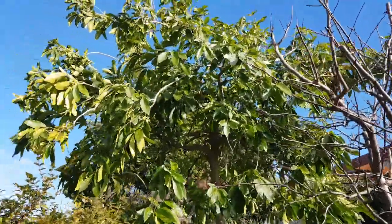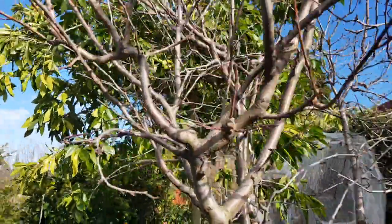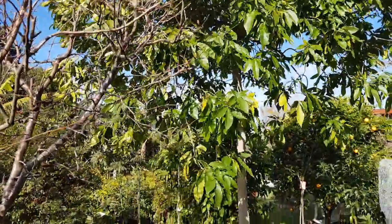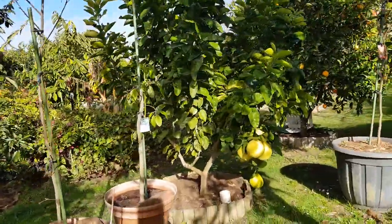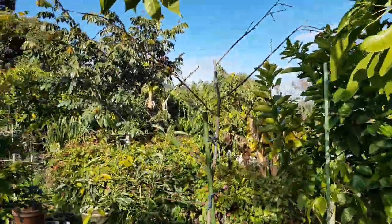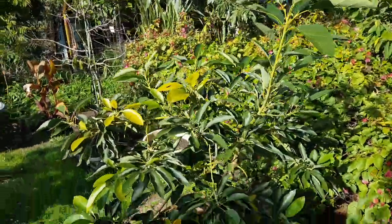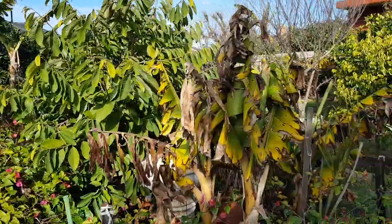There's a seedling white sapote tree towering above all the others, a pomelo tree, and the new avocados that were planted last April. The bananas are shredded from the cold.